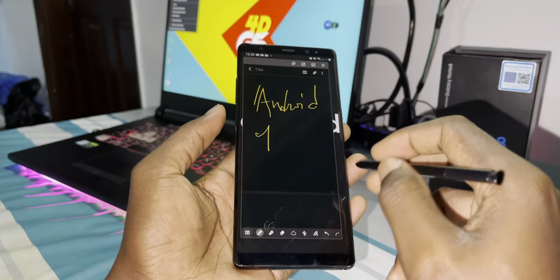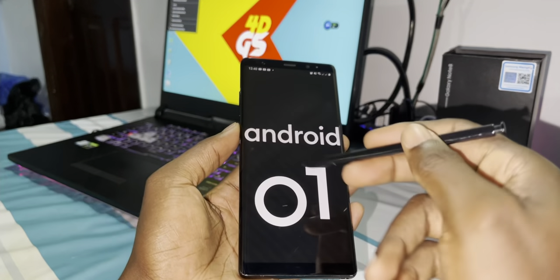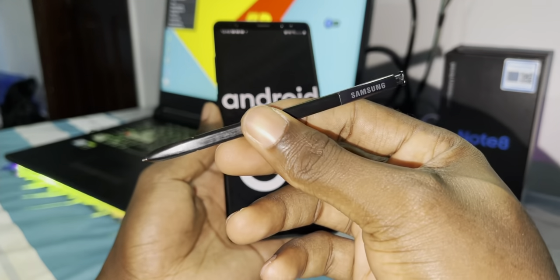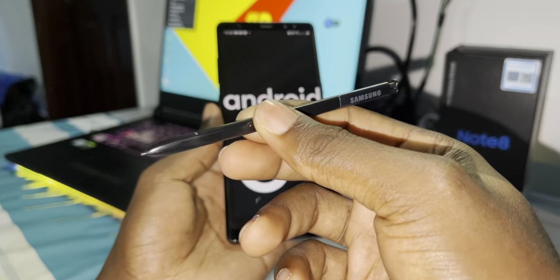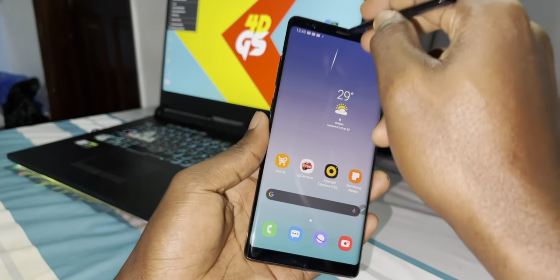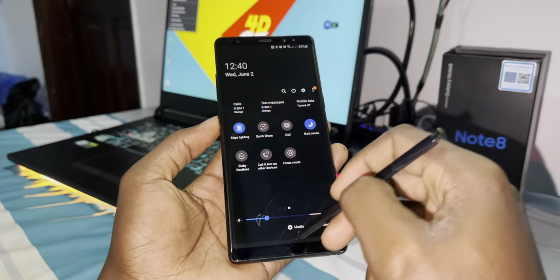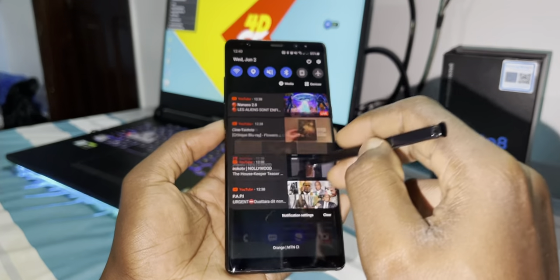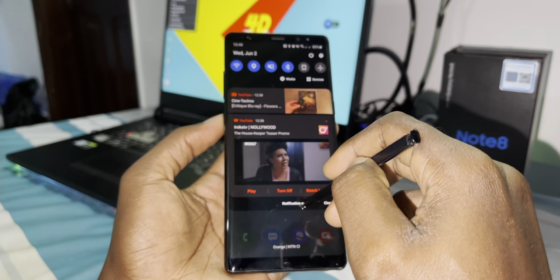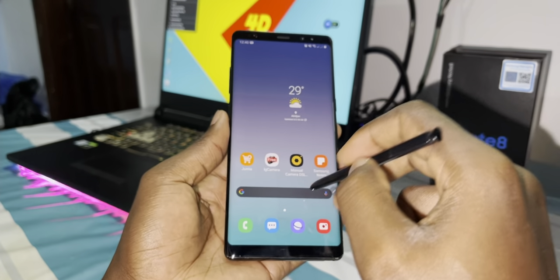It's working — this thing is so nice. Look at the size of this S Pen, brother — the size is just beautiful. I can do what I want with it, just like that. Do you believe this? Oh, look at what you can do — wow, it's so nice!